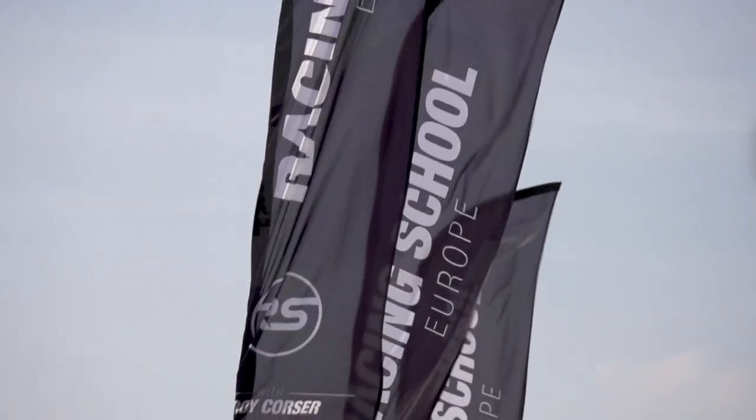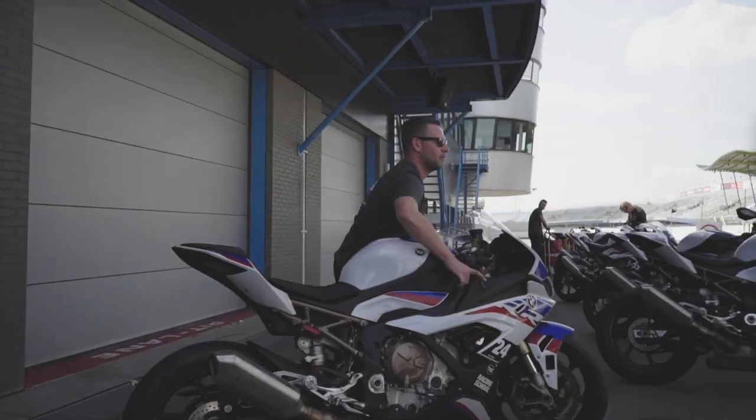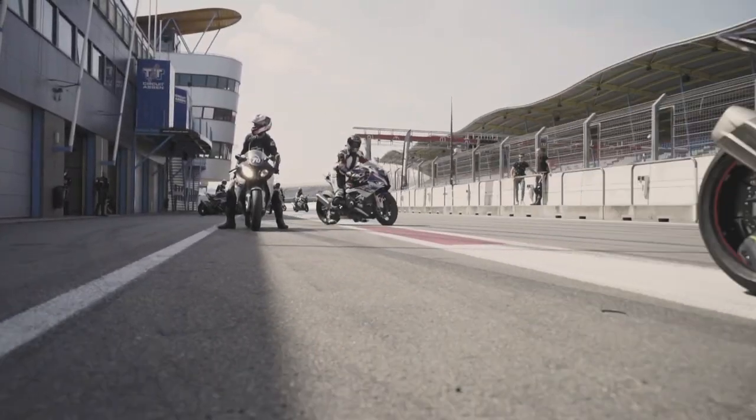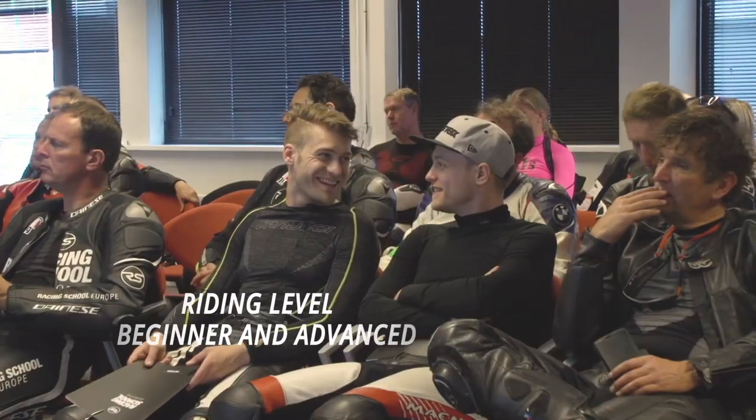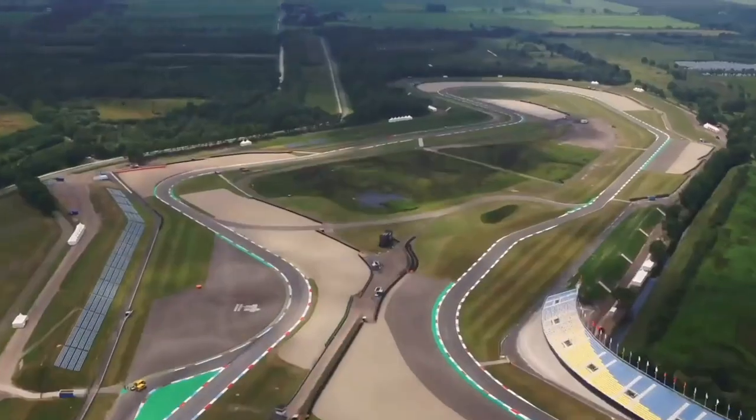If you're looking to become a safer, confident rider on the road, or a safer, confident, faster rider on the track, come see us at Racing School Europe. There's so much stuff that we can teach you here in a safe, controlled environment, such as trail brake, engine brake, body position, using some of the best race circuits in the world.